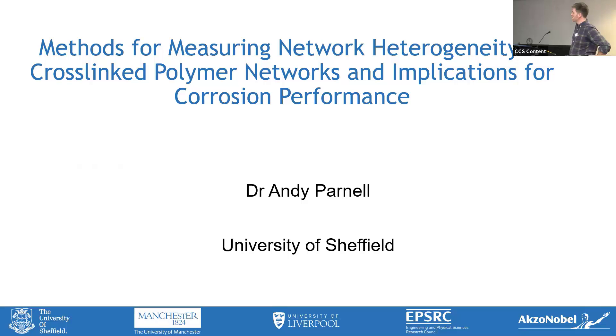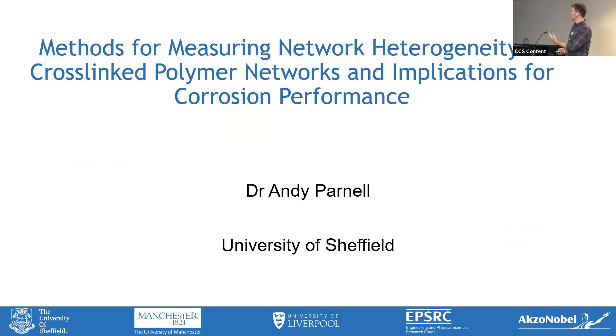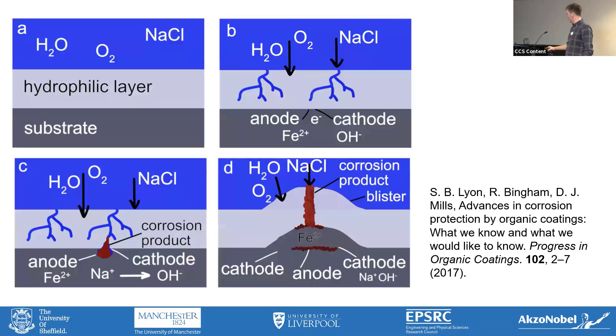I titled the talk 'Methods for Measuring Network Heterogeneity in Cross-Linked Polymer Networks and Implications for Corrosion Performance.' I thought it might please Stuart, because that's the kind of area we're coming from. I sort of started off with his cartoon, which I like — I think it was a starting point for us trying to think about what goes on in the coating.